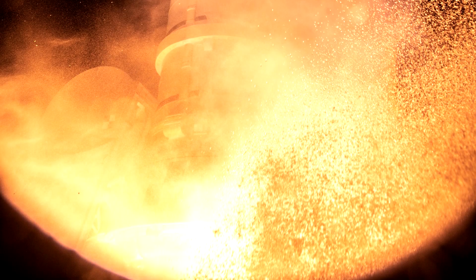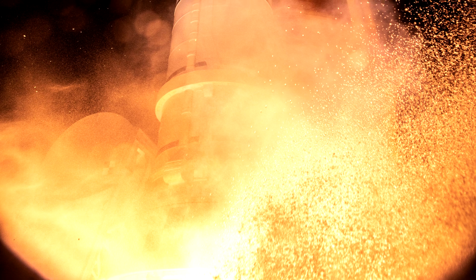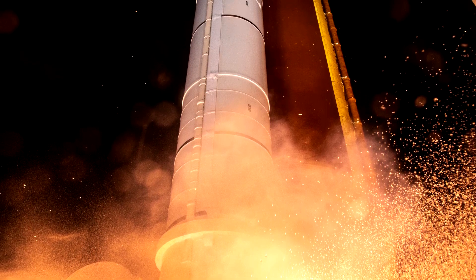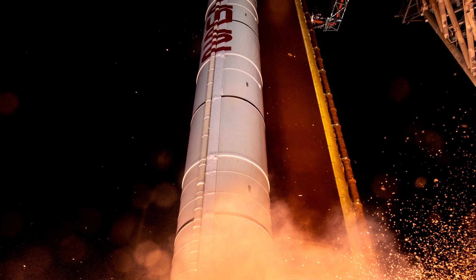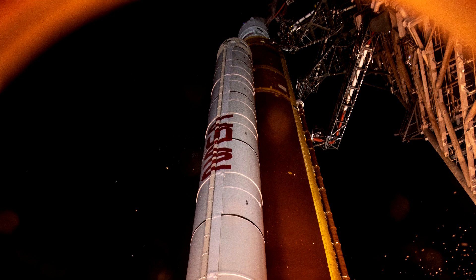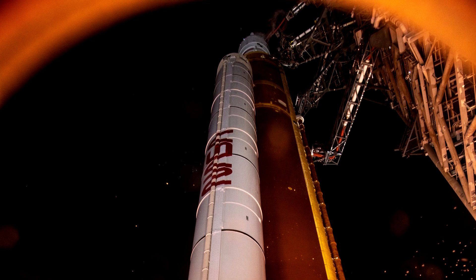The episode before the last was dedicated to the amazing photos from the launch of the first SLS rocket. And since it is a big event, which is also of interest to you, the viewers, we are coming back to this topic once more.